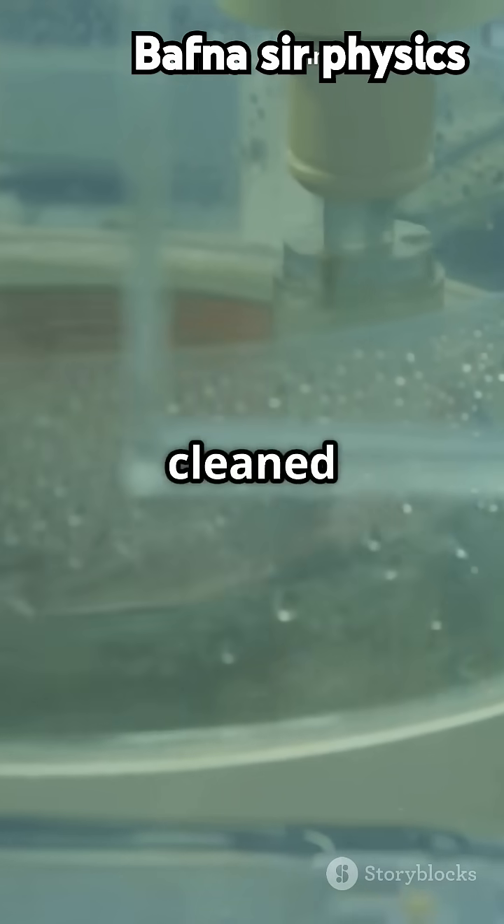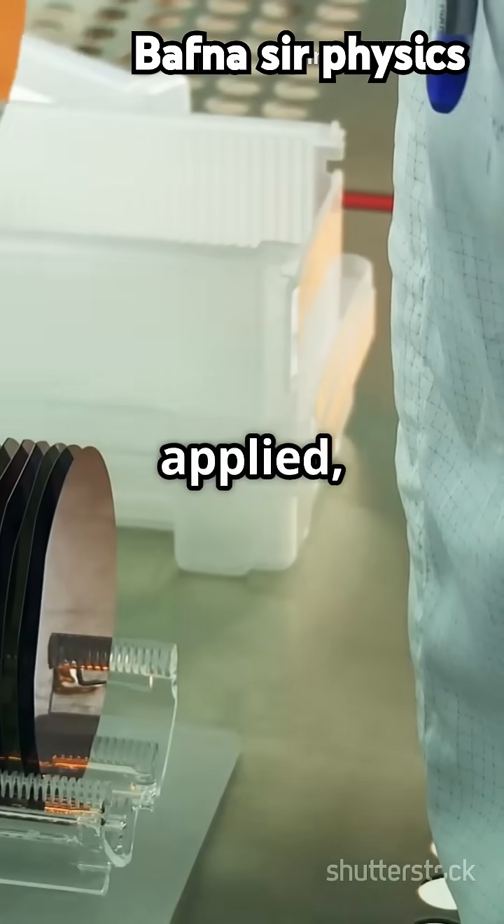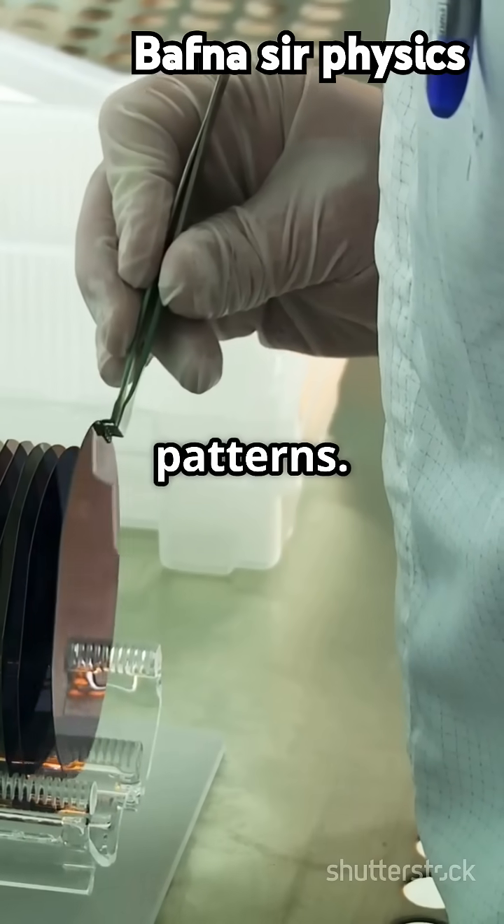The wafers are cleaned and polished to create a smooth surface for fabrication. A layer of photoresist material is applied and ultraviolet light is used to create patterns.